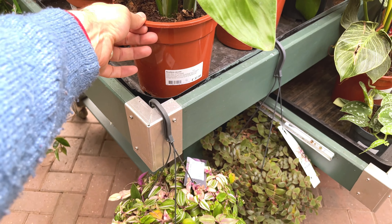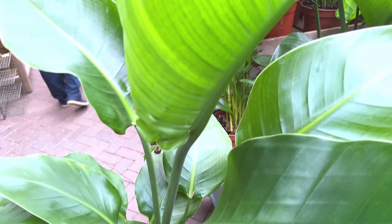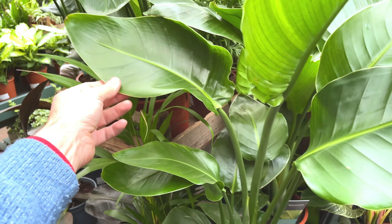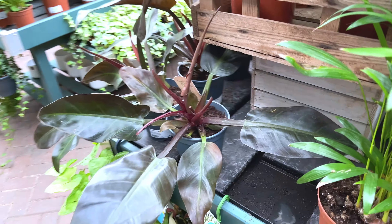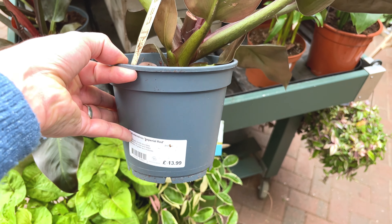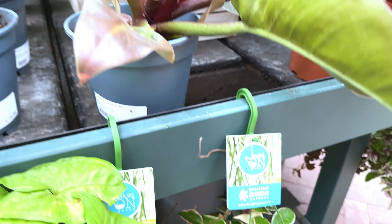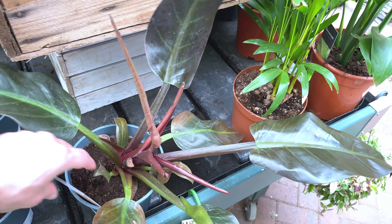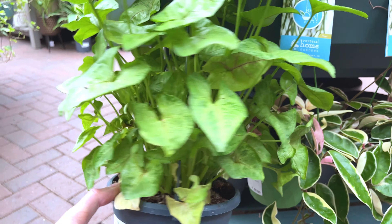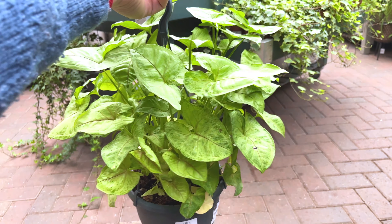Down here we've got a very large Tradescantia Teddy Bear vine — massive, with very vigorous growth. Can't find the price on it. Looks nice and healthy. And an Imperial Red Philodendron for £14 — I used to have one of those but it got a bit unruly.